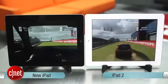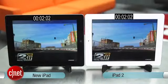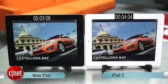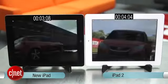Now, Real Racing 2 HD. And there we go, Real Racing 2 HD is loading. The new iPad beat the iPad 2 by about one second. This is becoming a trend — not that much faster, but faster.